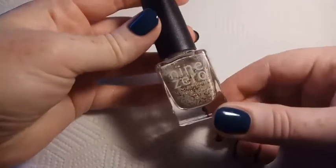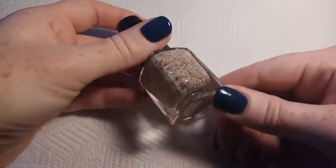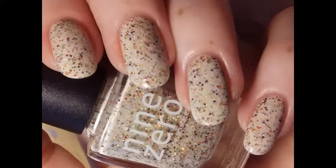This is Nine Zero Lacquer Stuffed, the crelly version, and this is from the Holiday 2016 collection. This is an off-white crelly base with red, copper, orange, and brown metallic glitters.